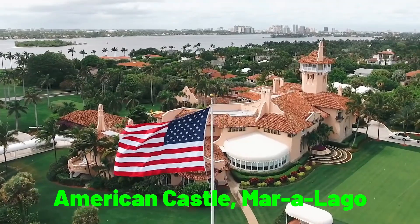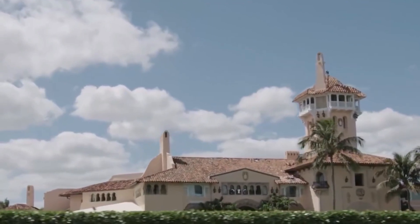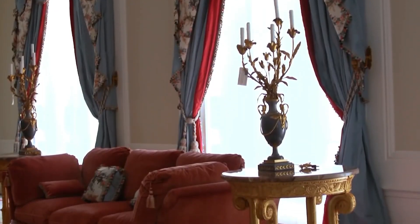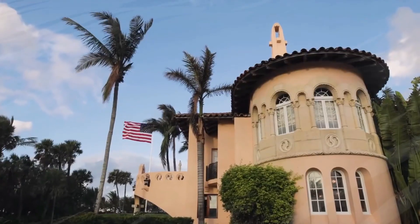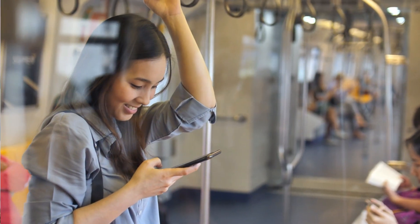Are you curious to know what lies behind the walls of Donald Trump's iconic American castle, Mar-a-Lago? Mar-a-Lago is one of the most famous and recognizable buildings in the United States, but many people don't know what it looks like inside. Now you can take a peek inside this luxurious and magnificent estate and find out all its secrets. Join us as we unveil the enigmatic world within Mar-a-Lago's walls — prepare to be captivated.